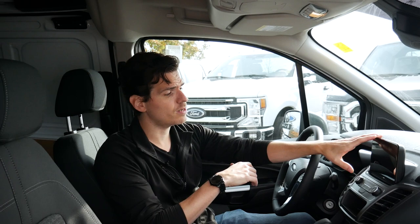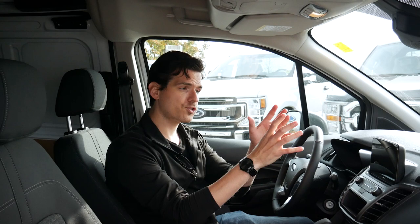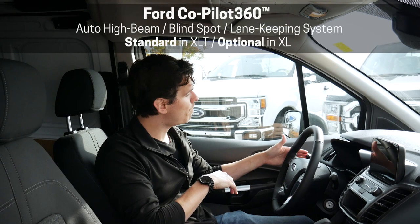We also do have a wireless charging pad — the technology and the screen by itself is absolutely worth the upgrade. With some of the other features like the included Ford Co-Pilot 360 package, fog lamps, and things like that, they just make the XLT infinitely better value than the XL. But that's my own personal opinion — it's going to depend on your business needs.